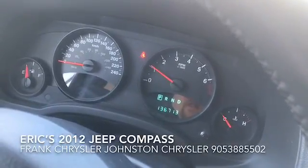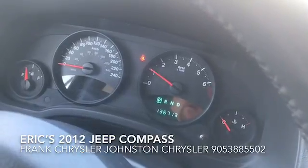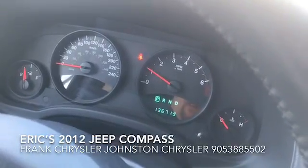Hello, Frank here from Johnson Chrysler. Just thought I'd take a quick moment to shoot a short video of the Jeep Compass that you're interested in. It has 136,713 kilometers.